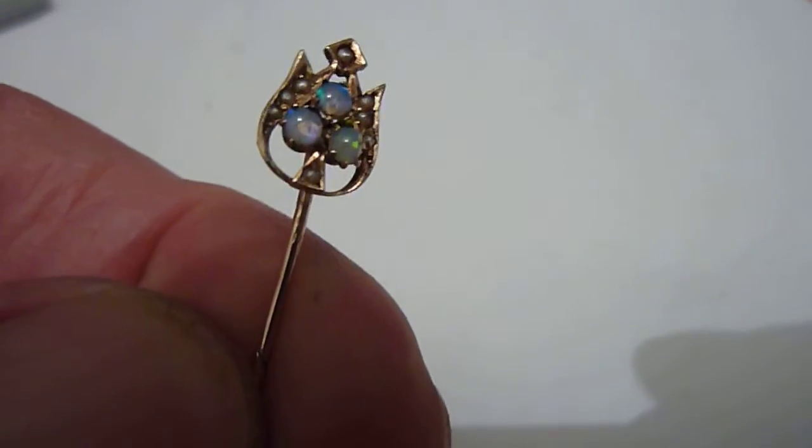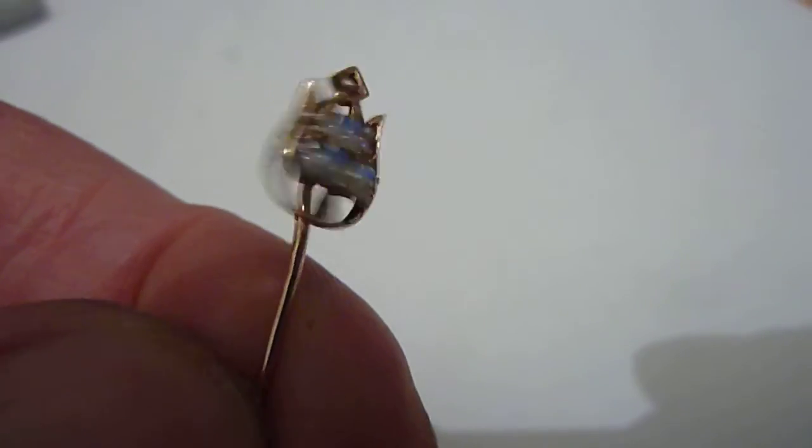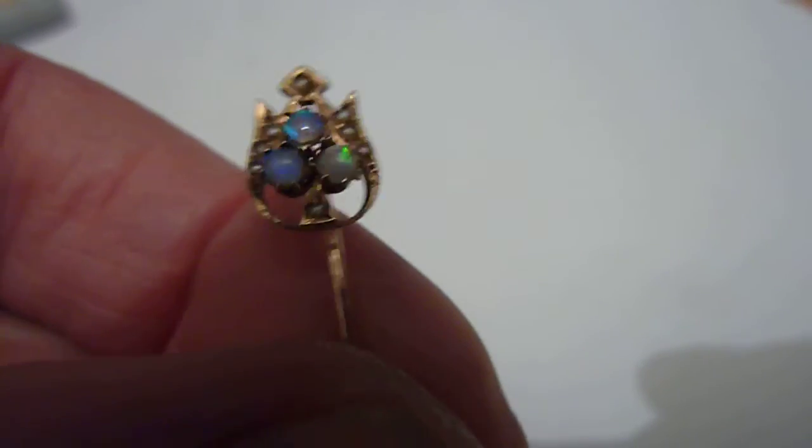Looks to be a clover or shamrock. Nice condition and a very unusual piece.